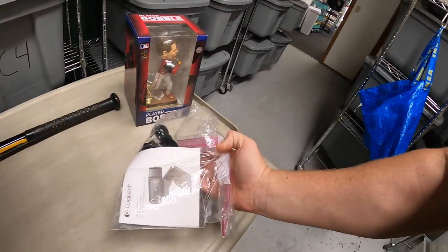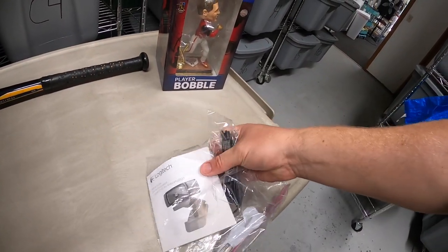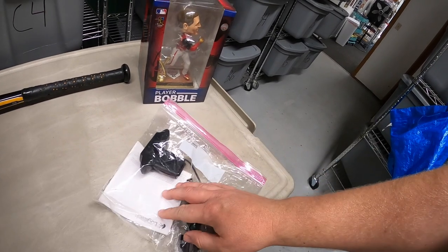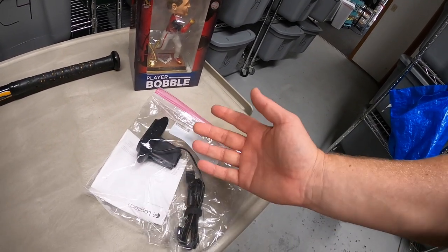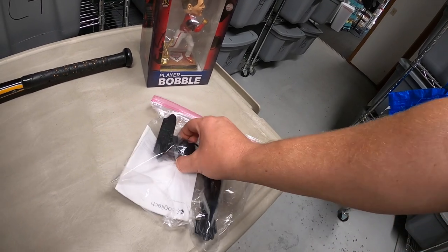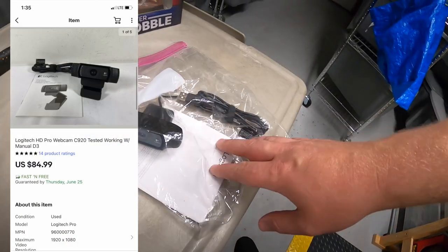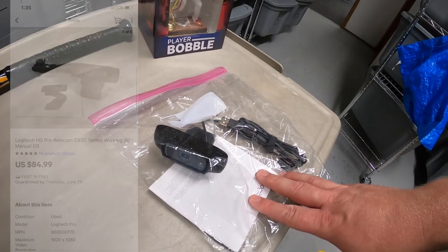I also sold this Logitech webcam — it's the C920 model. Picked it up for $5, and about a year ago this was maybe a $30 or $40 webcam, but since everybody's been working at home because of the pandemic the market for these has gone way up. This sold for $84.99 free shipping.